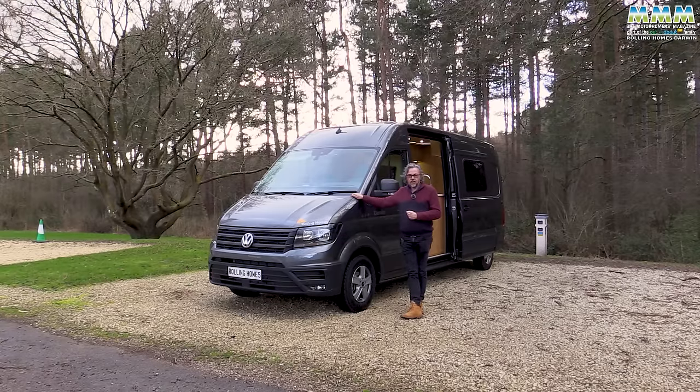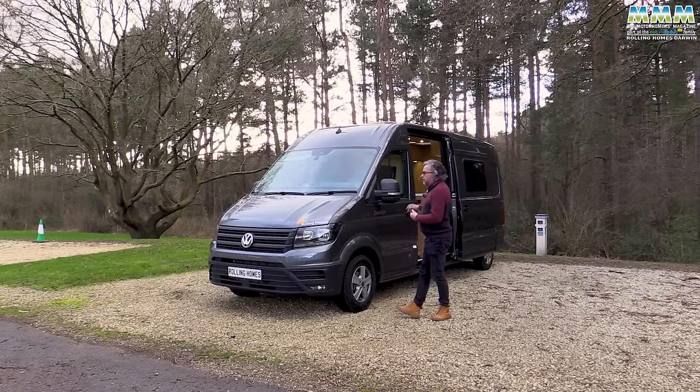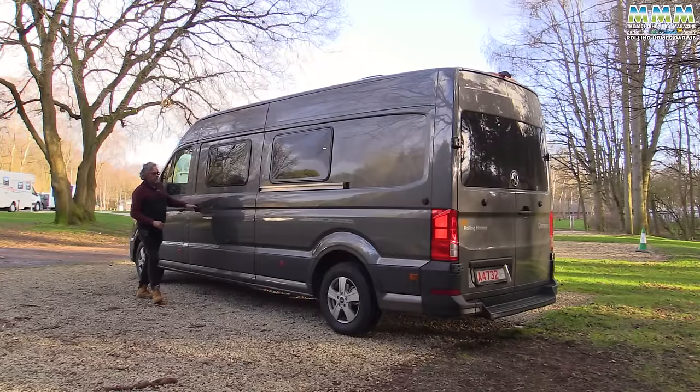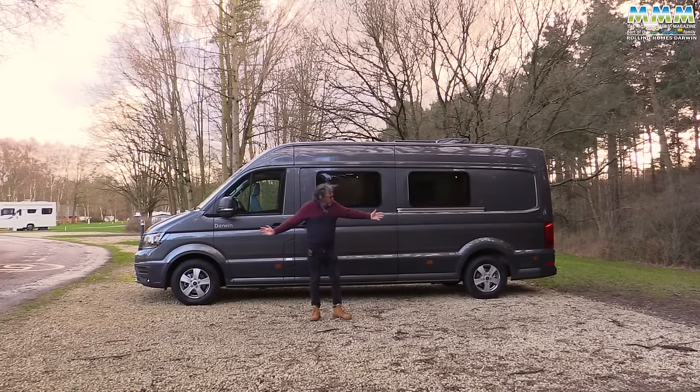The first Darwin was shown at the October 2023 caravan show at the NEC, and then it was revised slightly with access through the back doors for the February NEC show. This is the latest version that we've got to test. Time for some statistics perhaps, and you can see when you look side on just how much bigger this is than your typical VW Transporter.